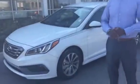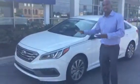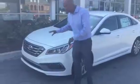Hey, this is Marcus with Tamron Hyundai in beautiful Hoover, Alabama. Thank you so much for contacting us on this award-winning 2016 Hyundai Sonata Sport. This is the exact model that you inquired about. Let's take a closer look at it.